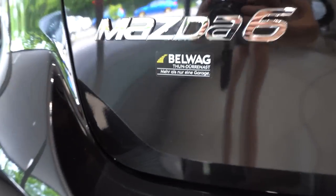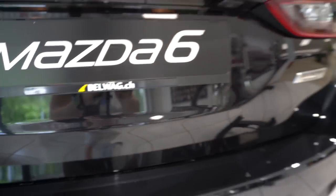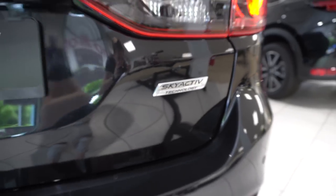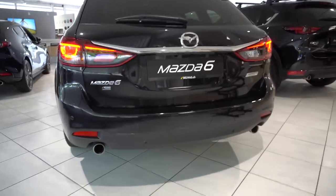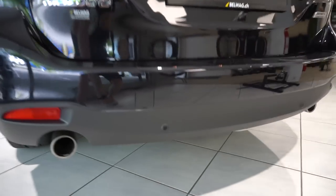First of all, if you are from Switzerland you can come to Bellwag Auto in Bern, also online at bellwag.ch, where you can find the newest Mazda cars and not only new but also second-hand. They have great prices and also big discounts like on this Mazda 6 right here.